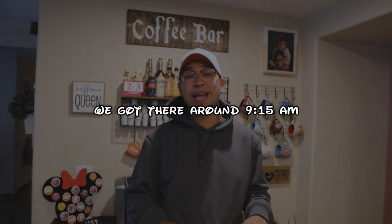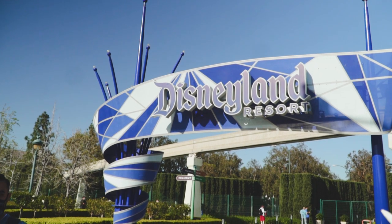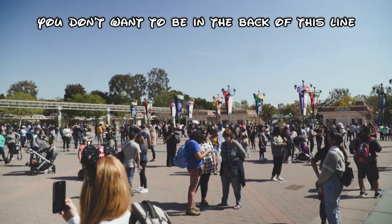Tip number one: get there early and do not park at the Mickey and Friends structure if you want to get in the park before the 12 p.m. start time. We parked at a hotel. The best place to park is probably the Best Western, which is directly across the street from the harbor entrance. Cast members will line you up and let you in a little before. We were the 10th group in line, got in at about 11:30 — 30 minutes early — and were able to mobile order things early, which was a huge save.